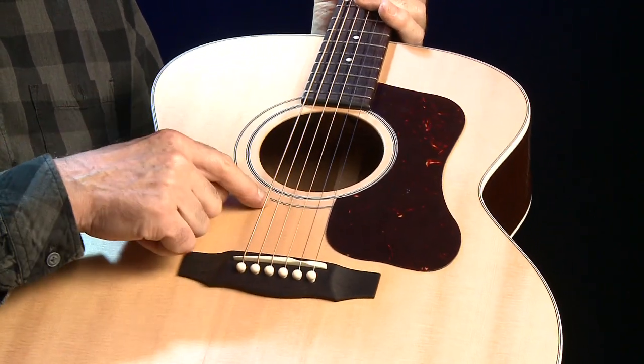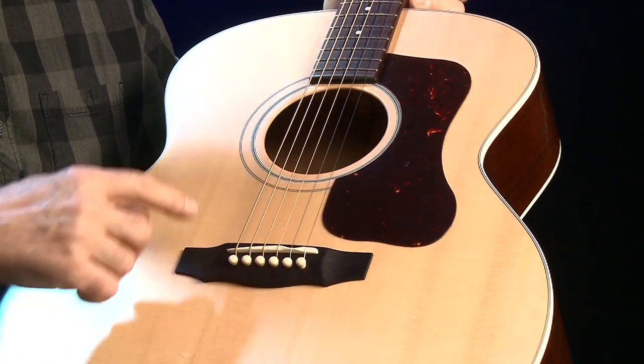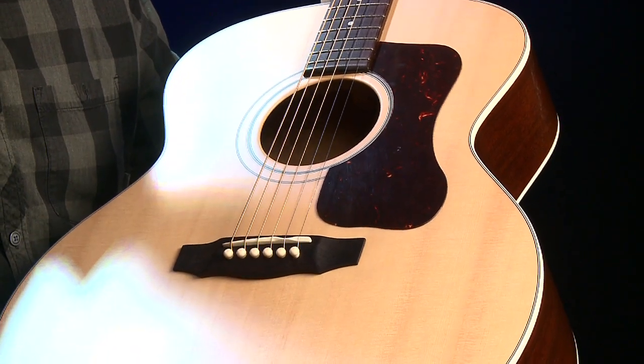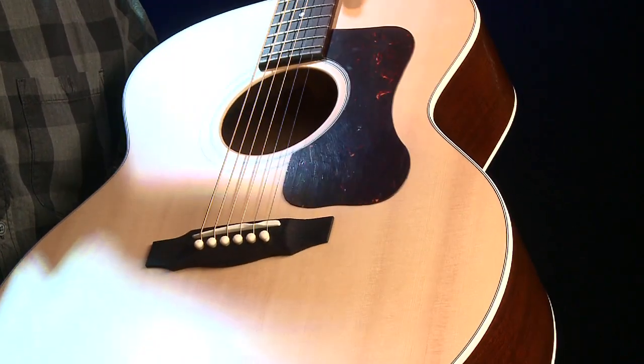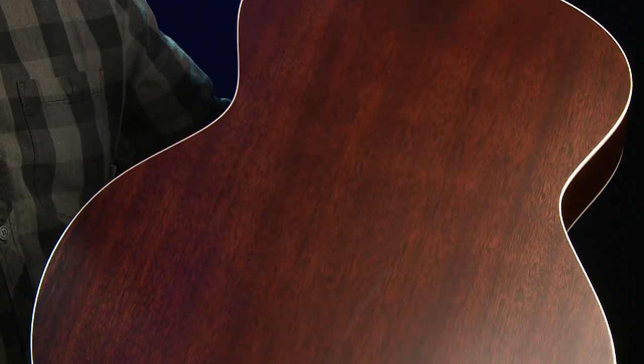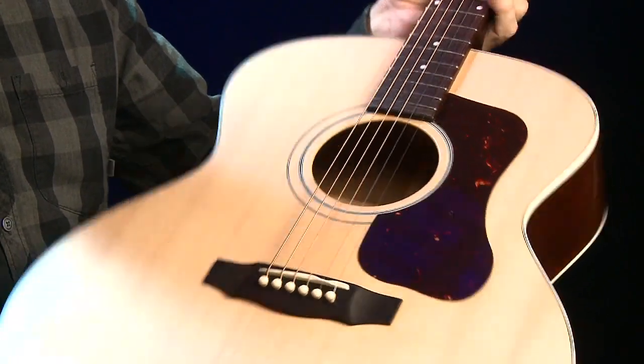Wir sehen Einlagen rund ums Schallloch, um den Korpusrand sowie das Binding – das sind Kunststoffeinlagen in Schwarz-Weiß, wie wir es von anderen Firmen gewohnt sind. Boden und Zargen sind aus Mahagoni, dunkel gefärbt. Dann haben wir einen Hals, der ebenfalls aus Mahagoni gemacht ist. Ob er einteilig ist oder angesetzt, spielt keine Rolle – auch der Hals ist dunkel gefärbt.